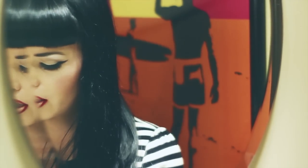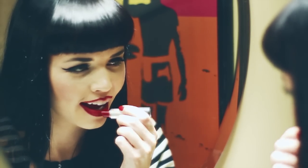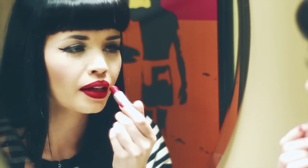Now that I have my liner on, I'm gonna go ahead with my Ruby Woo and just fill it in. So if you want to, you can actually just go with a matte.